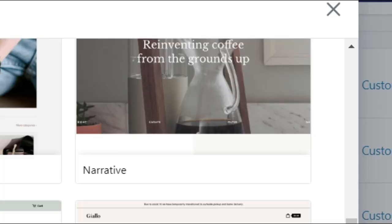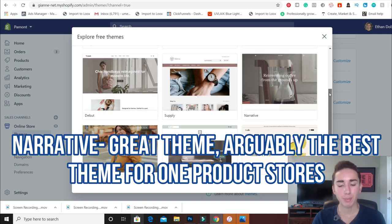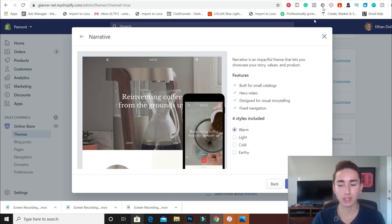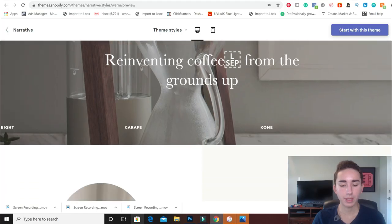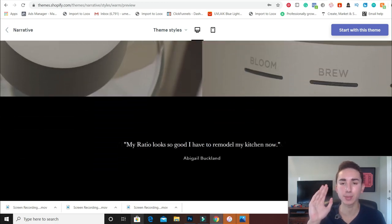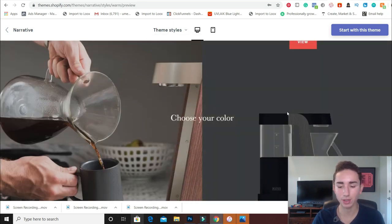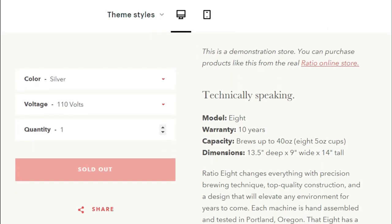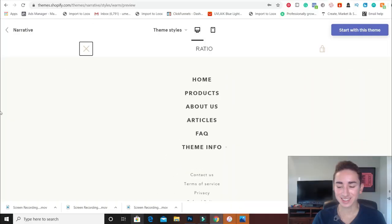The first theme on our list is the Narrative theme. I absolutely love this theme for one-product stores and branded stores. If you're a general store it doesn't look so good, but this really emphasizes the product page and makes it look incredibly beautiful and attractive. With the homepage you can really talk about that one product you're selling — you can have a video, product images on the right, description on the left. It's just so great for one-product stores.